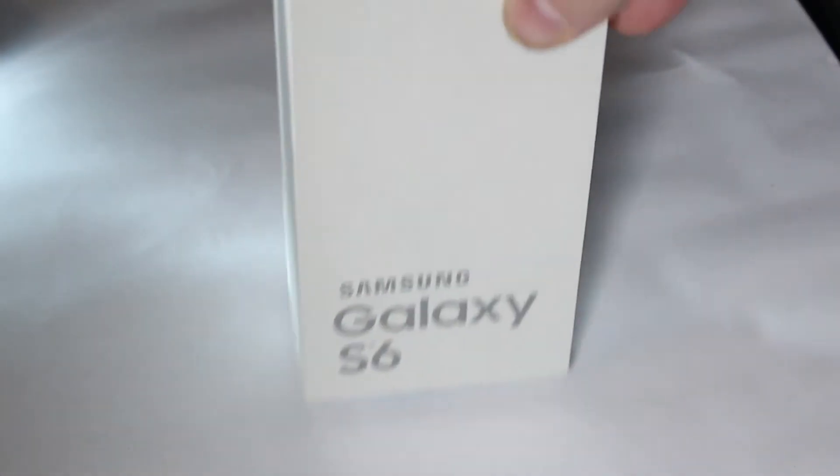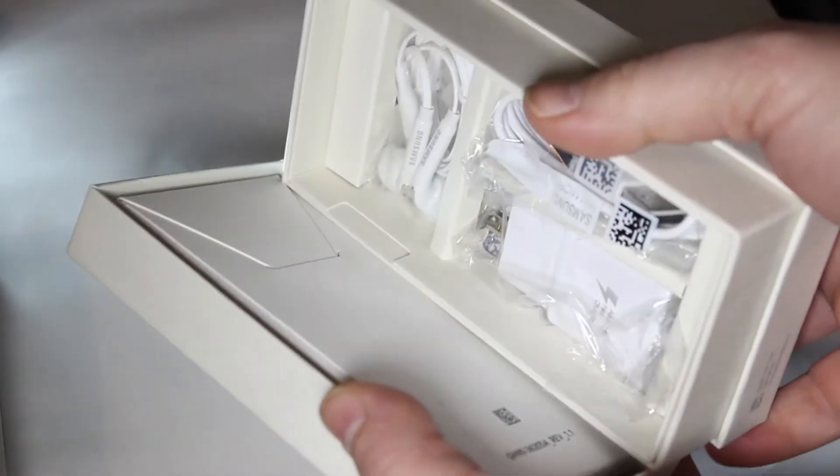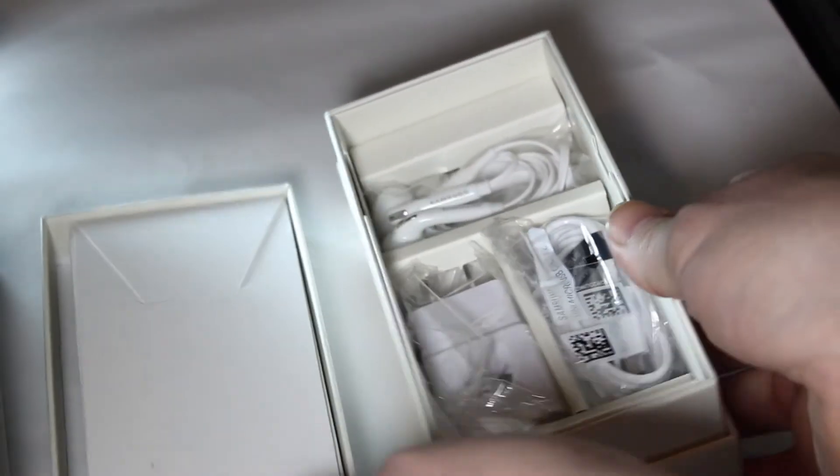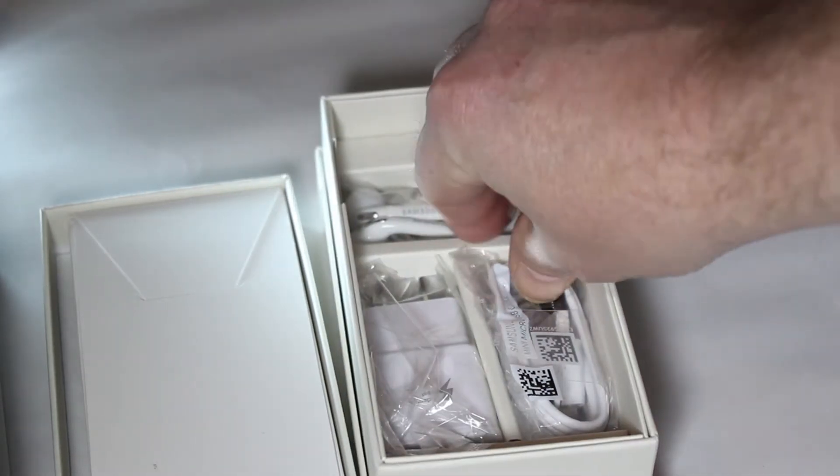So we're going to do it inside the box and see what's in there. One of the things that they've changed is they stopped letting you have removable storage. I don't like that about the phone — I like to have the SD card slot — but they want to charge you more for more storage.